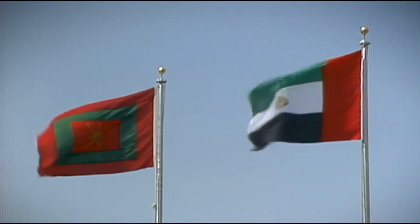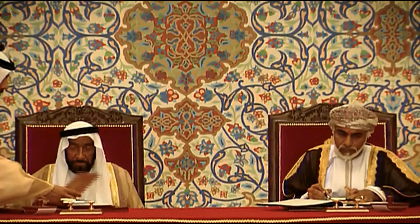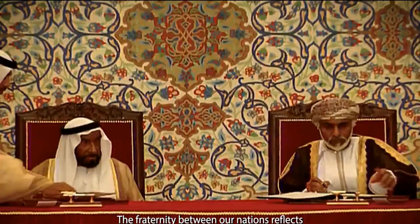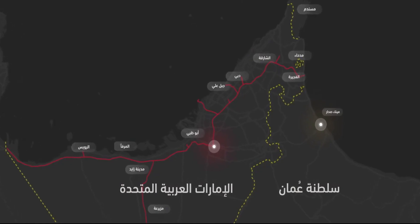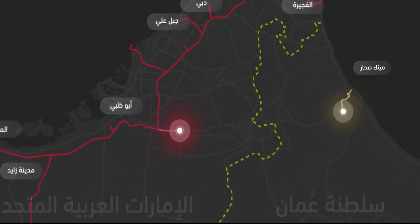On Wednesday, September 28, there was an agreement signed between Etihad Rail and Oman Rail during His Highness Sheikh Mohammed bin Zayed Al Nahyan, President of the United Arab Emirates and Ruler of Abu Dhabi's state visit to Oman.